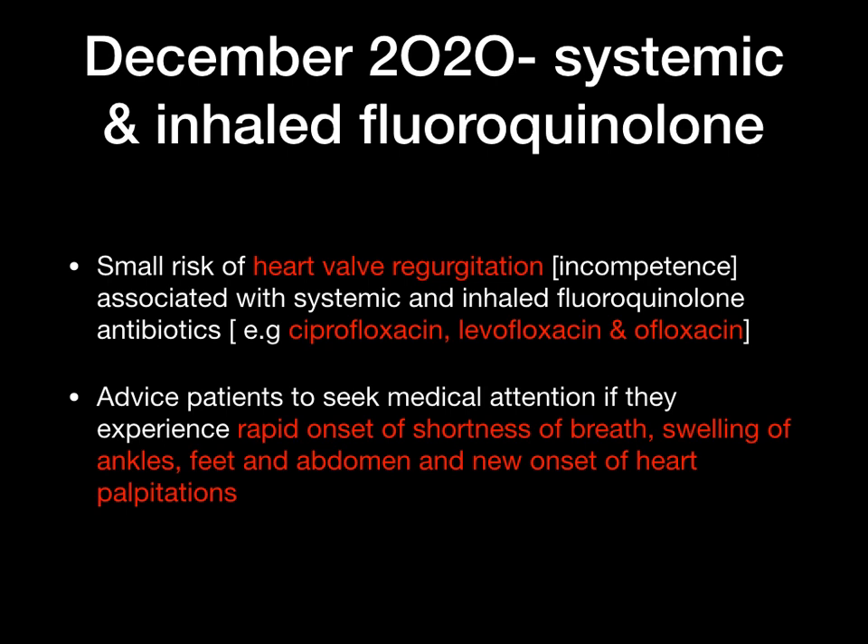December 2020 — systemic and inhaled fluoroquinolones. Examples include ciprofloxacin, levofloxacin, and ofloxacin. There is a small risk of heart valve regurgitation associated with the systemic and inhaled use of these antibiotics. The main advice for patients is to seek medical attention if they experience rapid onset of shortness of breath, swelling of the ankles or feet, swelling of the abdomen, or new onset of heart palpitations, as these could be signs of heart valve regurgitation.